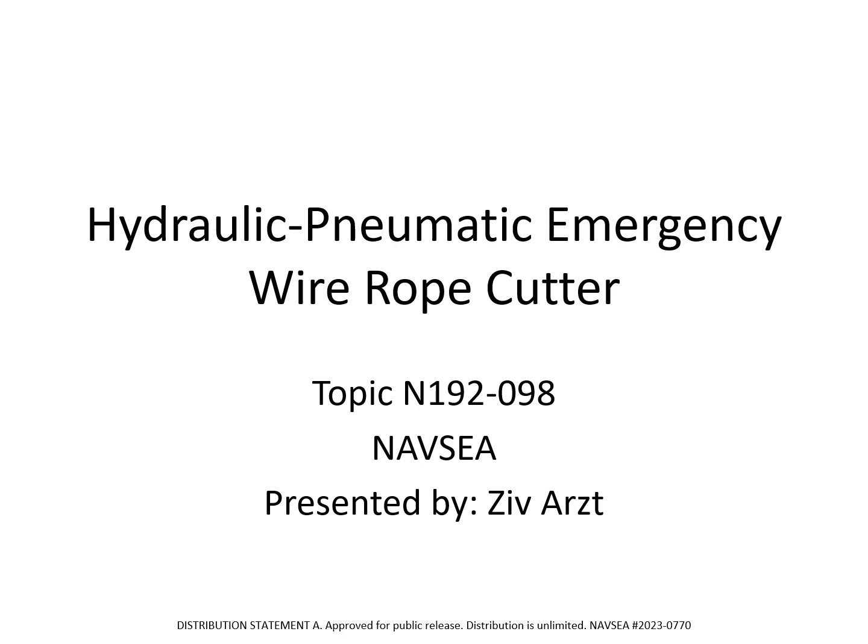The HIFE will increase mission safety and eliminate the logistical burdens of storing and sourcing the explosive shells used in the Navy's current wire rope cutter. The HIFE is a TRL-5 technology, and we are looking for additional Navy and DoD customers that may benefit from its capabilities.